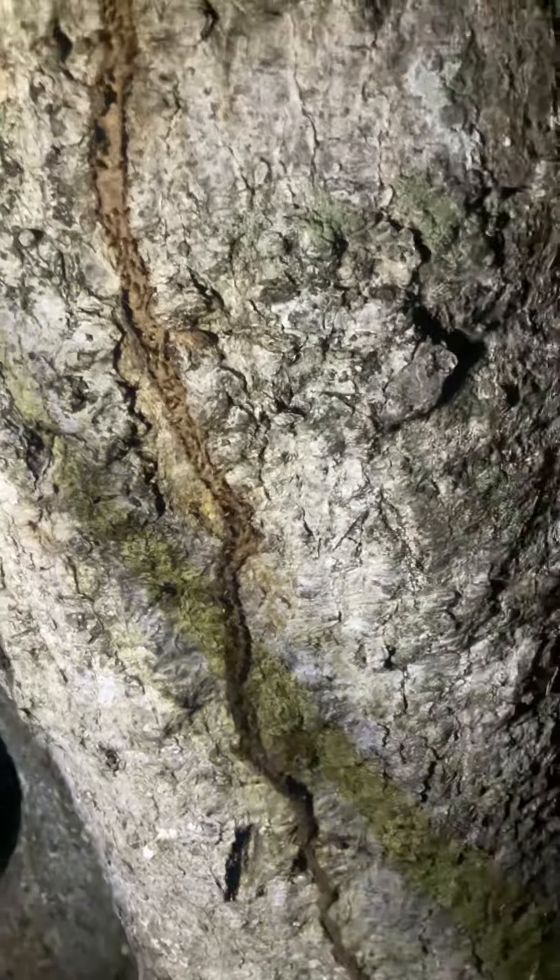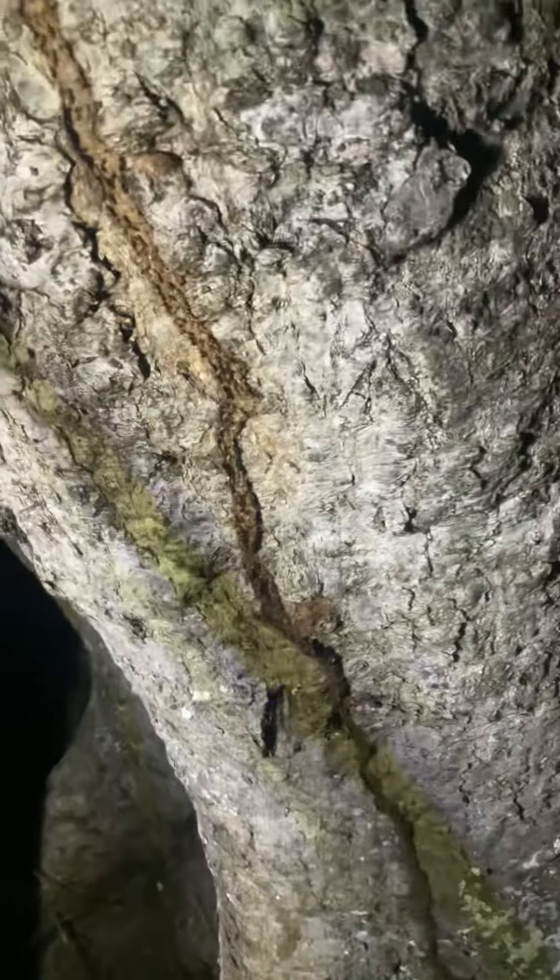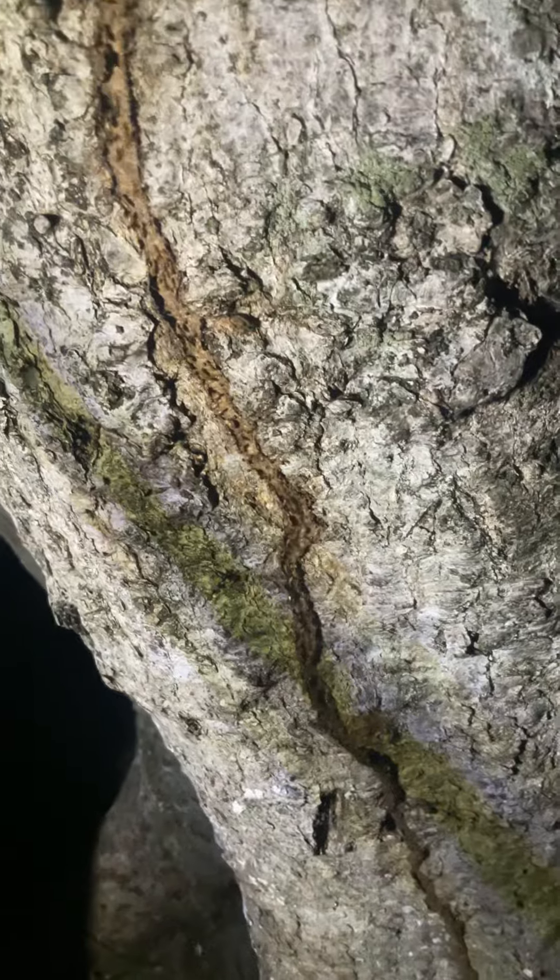The soldiers cannot repair the shelter tube because they don't have any mandibles or jaws. That's it, guys — please like and subscribe, and I'll see you in the next video. Bye!